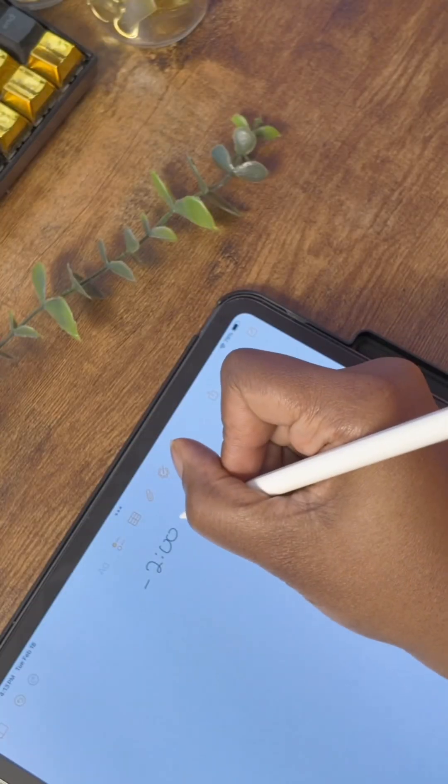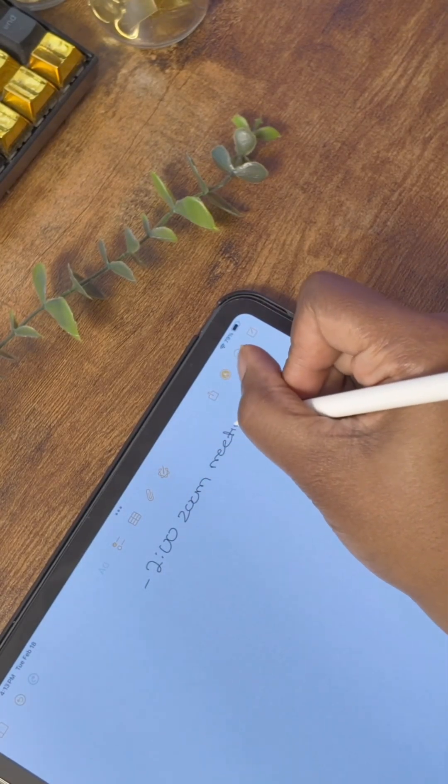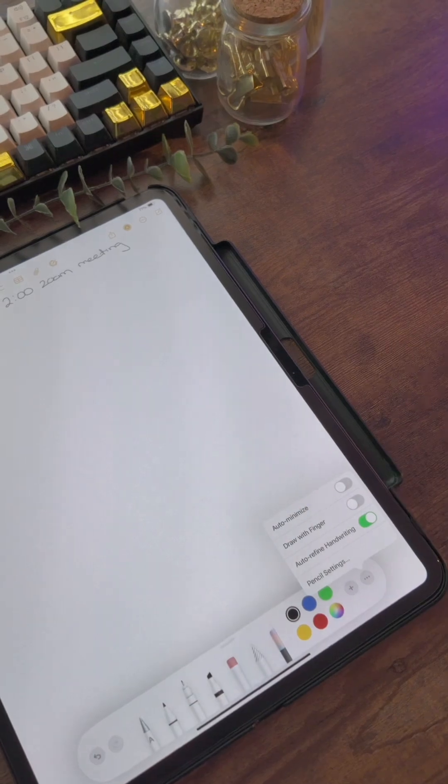I can't write in a straight line to save my life, but now the Notes app has a feature that cleans up and straightens what you write while maintaining your handwriting. To turn on the feature, go to Tools, select the three dots, and then toggle on Auto Refine Handwriting.